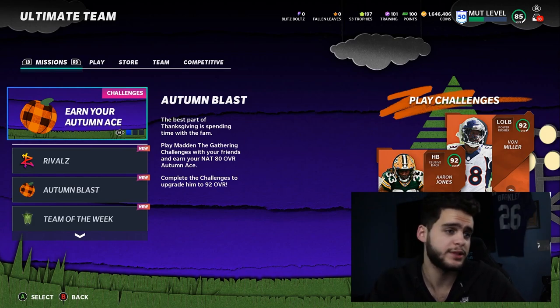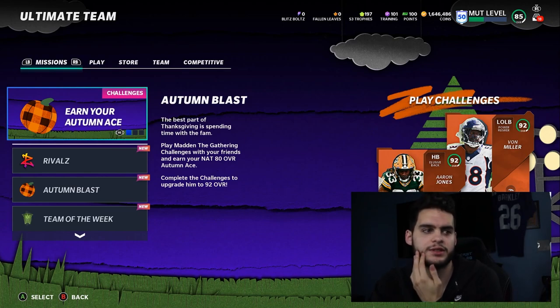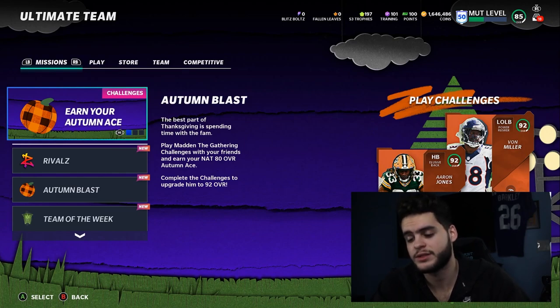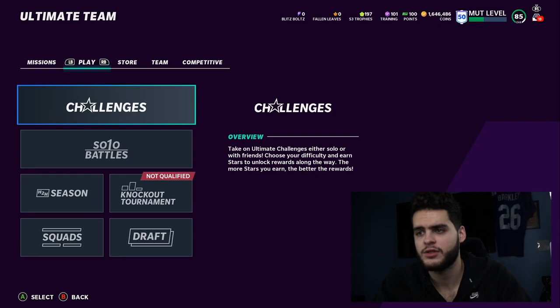Now if you guys need coins to pick up some of these budget pieces — they're not gonna be expensive, but even budget beasts cost a decent price if you're building a whole team. Check the link down below, use code Poodle for 50% off your order and take advantage of the discounts for Thanksgiving and Black Friday. But yeah, moving on from that guys, let's get into our budget pieces. Let's head over to the store.